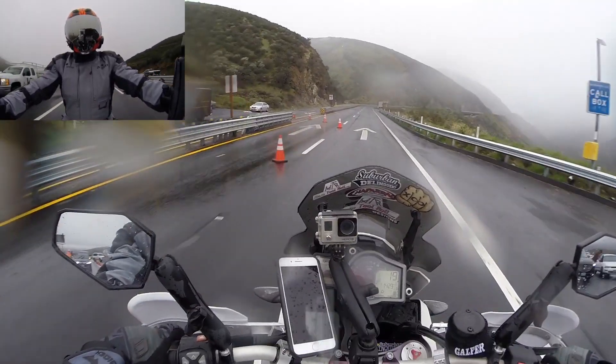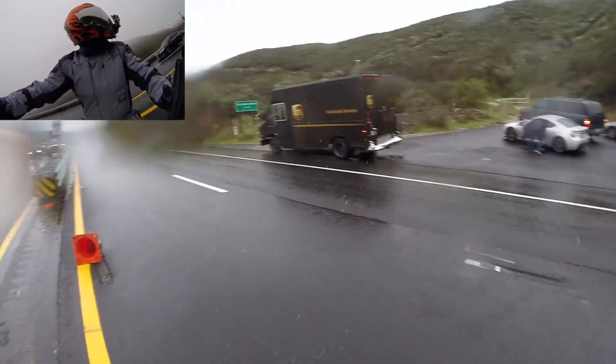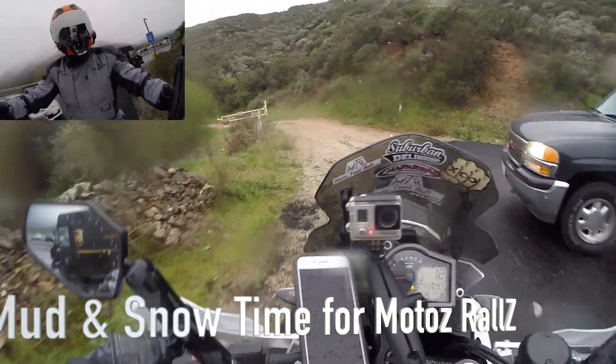Chains are required on this road, so nobody can go up in that direction. Let's just find another way.